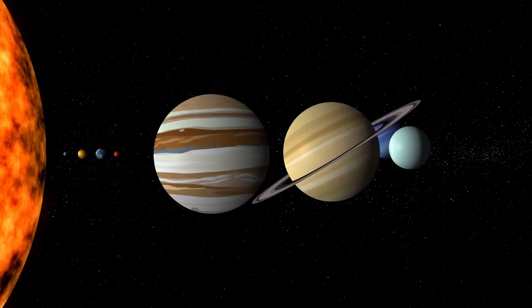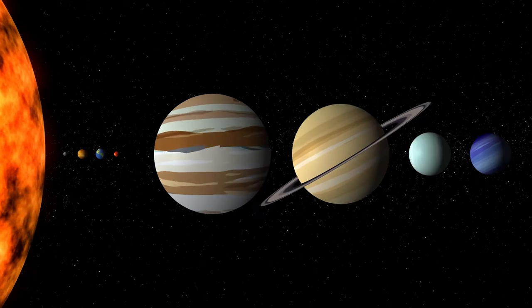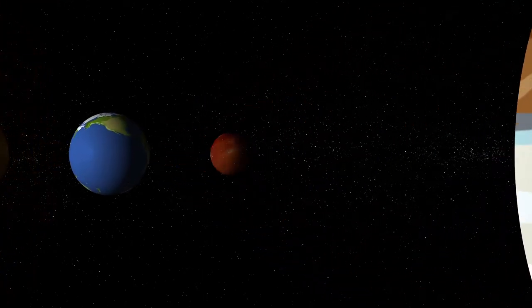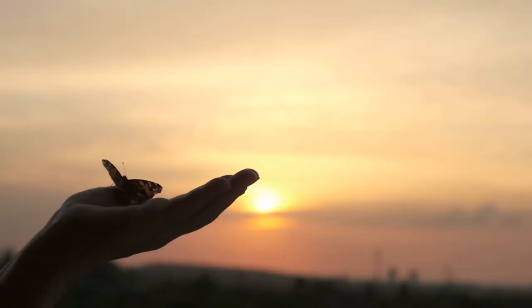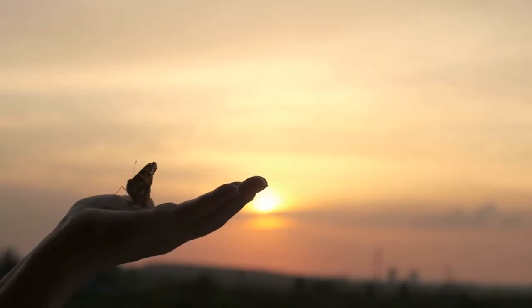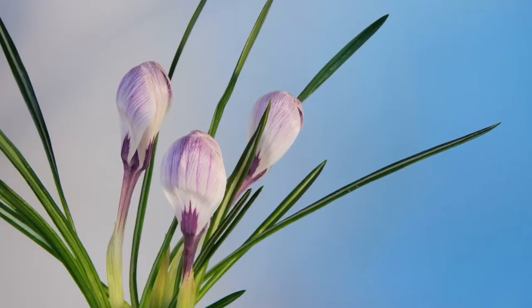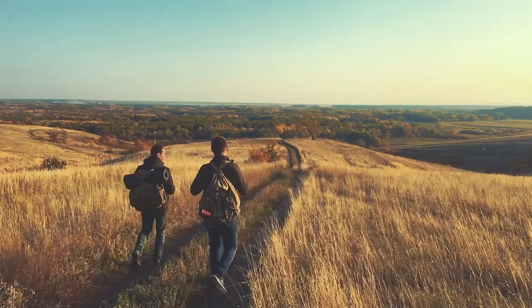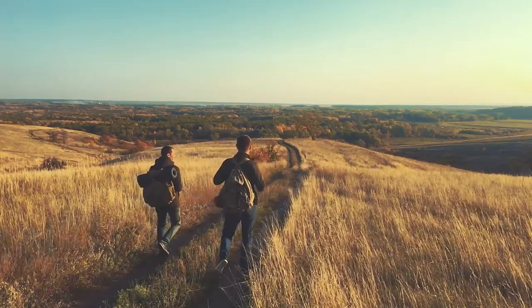The Earth is just one of eight planets in our solar system. But there is one thing that makes Earth a really special place: life. So why does life exist here, and not on other planets?